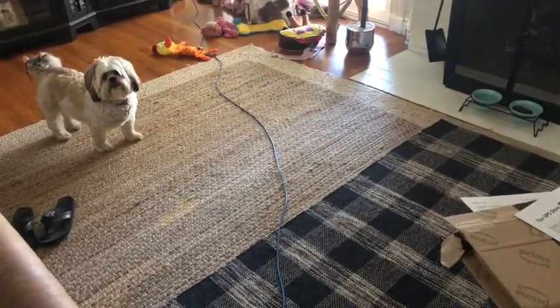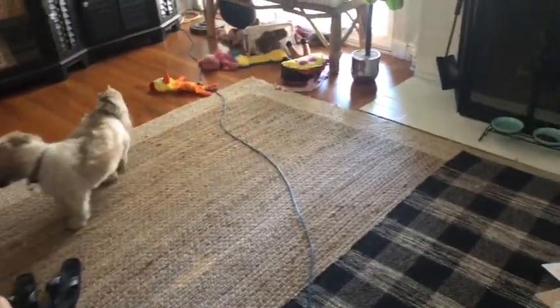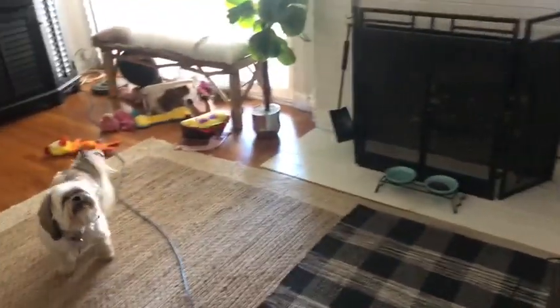Hey guys, I'm just going to show you what our day consists of today, which is really nothing. The whole table in the living room is full of papers and Randy's doing paperwork, which he always does on the weekends for work.